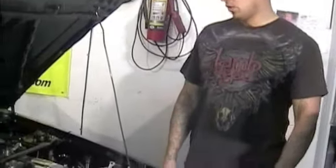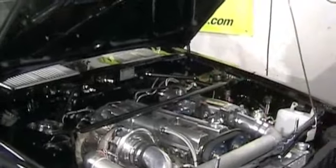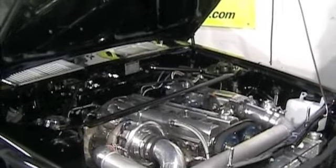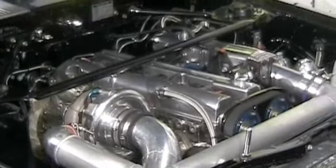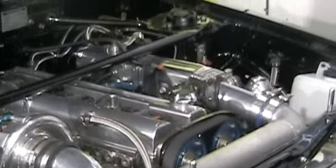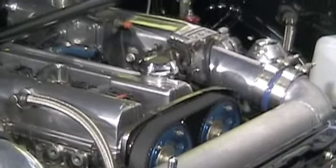What size turbo are you using? I use a T-72 with a 69mm rear, 3-inch downpipe. What size injectors? 1,000 cc's. 1,000 cc injectors, custom fuel rail, obviously. What kind of engine management are you using? I use a Wolf 3D, tuned by Wayne Speed. Nice.